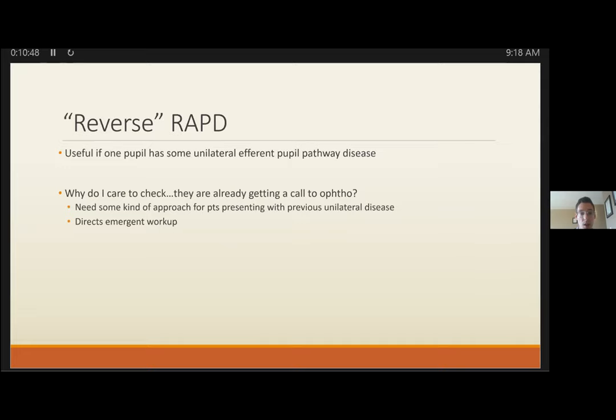Reverse RAPD is not truly reverse — you're doing the same thing, just focusing on a different pupil. This is a trick useful in long-standing pupil pathway diseases. Instead of focusing on the fixed pupil that won't constrict, swing the flashlight and watch the pupil that is reactive. This is important when a patient has a known history of a fixed pupil from efferent disease and presents with new symptoms.